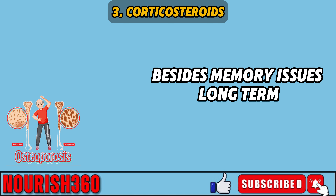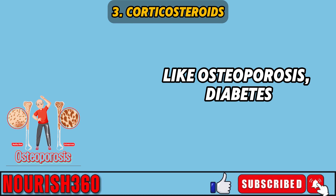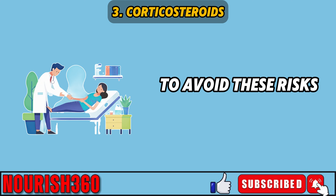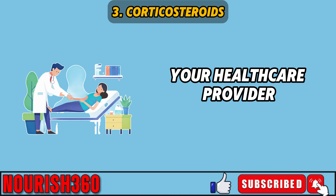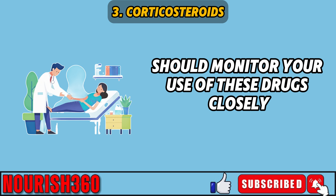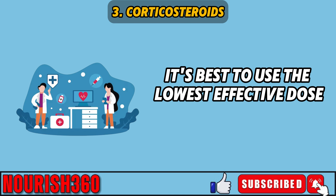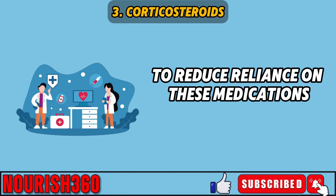Besides memory issues, long-term use of corticosteroids can lead to other problems like osteoporosis, diabetes, high blood pressure, and a greater chance of infections. To avoid these risks, it's important to use corticosteroids carefully. Your healthcare provider should monitor your use of these drugs closely, and it's best to use the lowest effective dose for the shortest time possible, while exploring other treatments or lifestyle changes to reduce reliance on these medications.